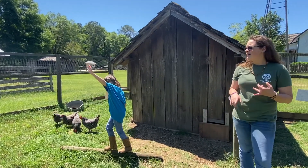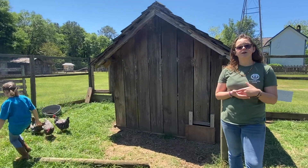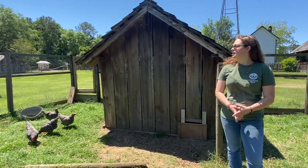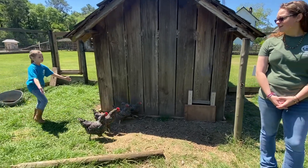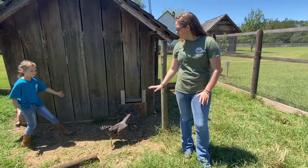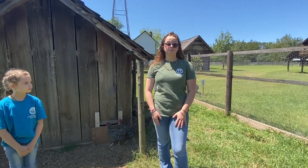They were often used for their meat and their eggs, and their feathers were used for stuffing pillows, comforters, and mattresses. They are a very hardy breed, used to the hot and humid climate.